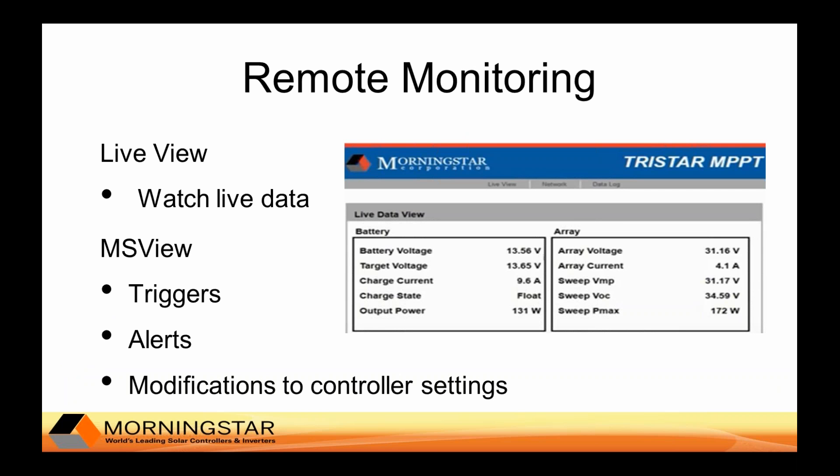Remote monitoring is a very useful feature for telecom applications because these sites are often remote — in some cases you might even need a helicopter to access the site. If you notice an issue with your system, rather than going to the site, you can often make necessary charge controller setting changes remotely on a computer via Morningstar's free MSVue software. You can receive text messages or email alerts when various voltage, temperature, or other events occur that are outside of normal operation, and you can act upon these alerts accordingly.